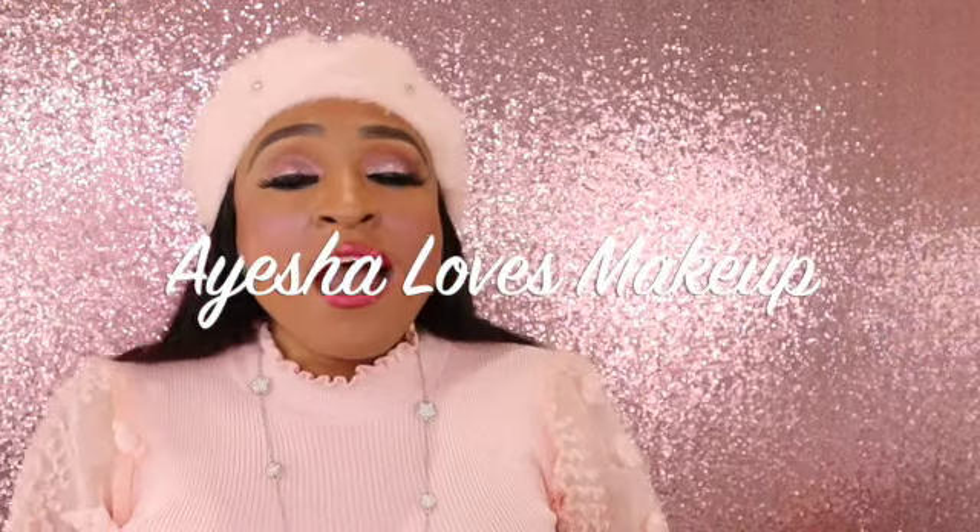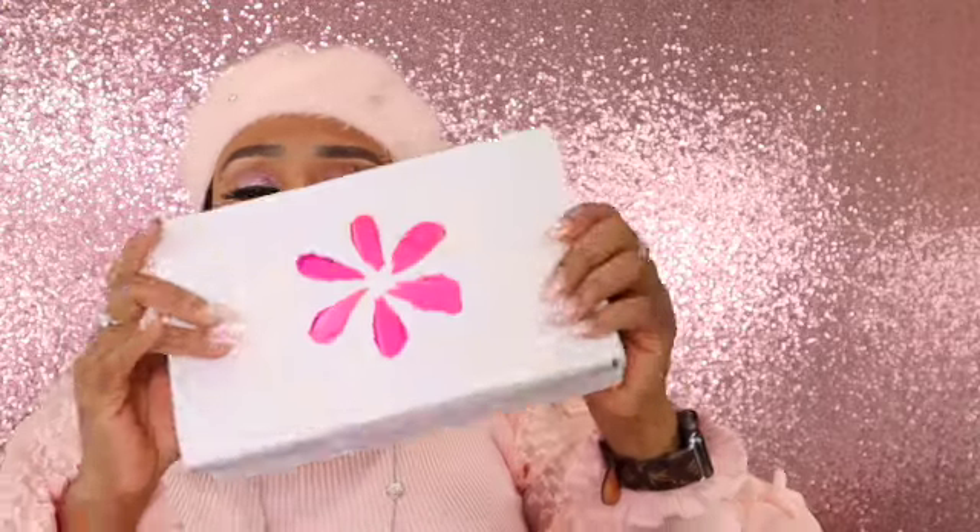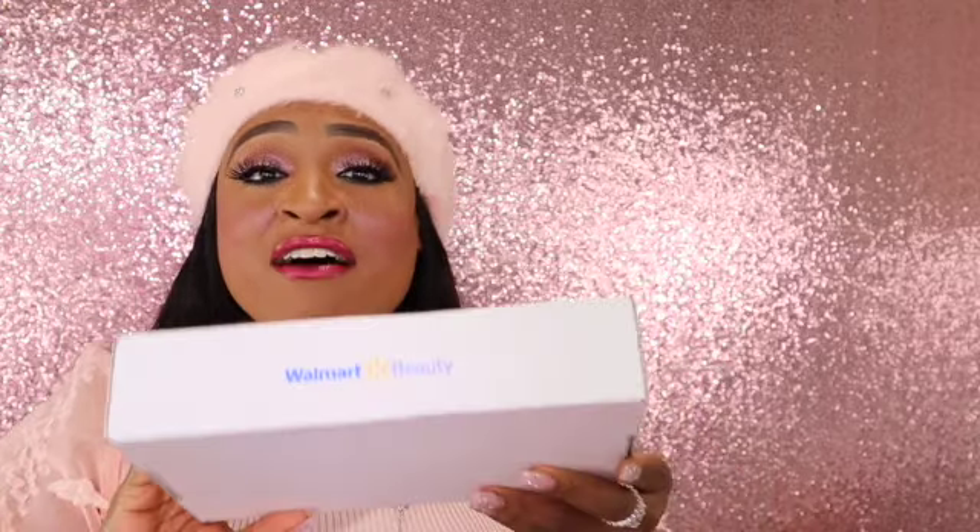Hi everyone! Welcome back to my YouTube channel, Ayesha Loves Makeup. Today I'm gonna be unboxing the Walmart Beauty Box. This smack-a-rooie is only five dollars and the last one I got was amazing. For five bucks, you really get your money's worth. So if you guys want to see what I got in this box, then keep on watching!